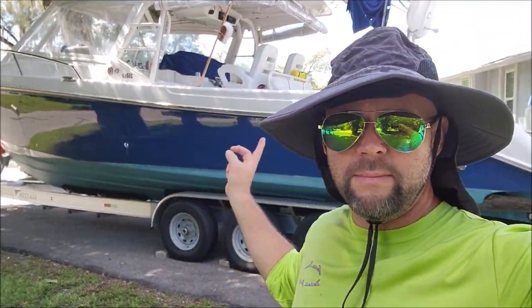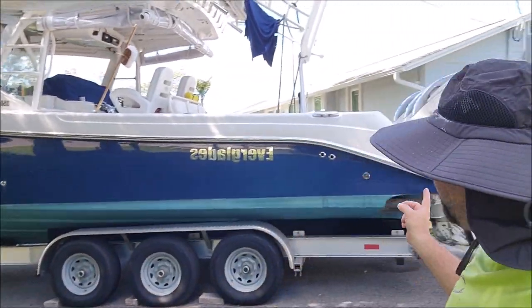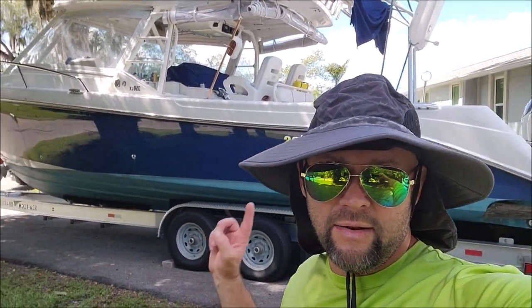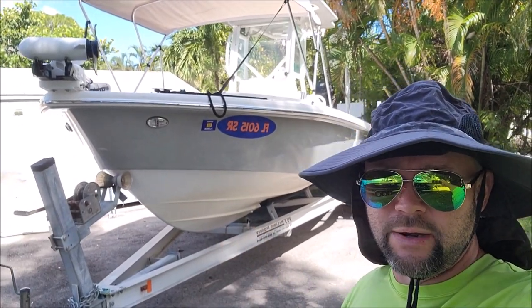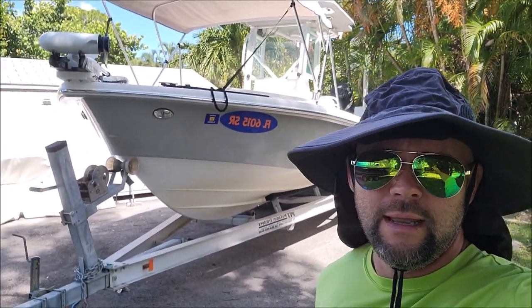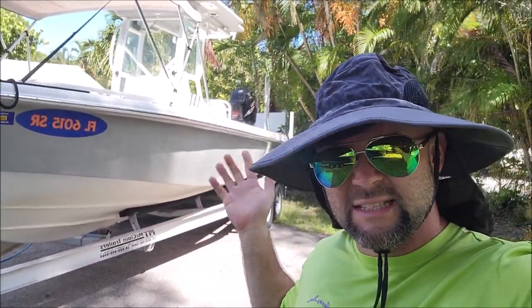Hey guys, Gary Dean, detailjuice.com. Behind me you see a very nice Everglades 350 LX, and that one is for tomorrow. But today I'm going to be detailing the boat that he's getting rid of, to prep it for sale. Shouldn't be a huge deal as far as anything different than normal — it's kind of dirty on the inside.